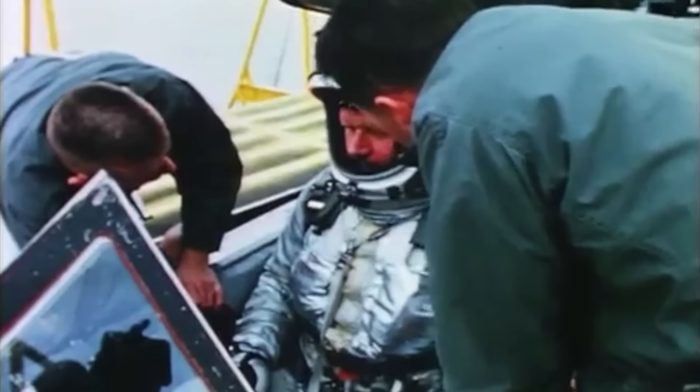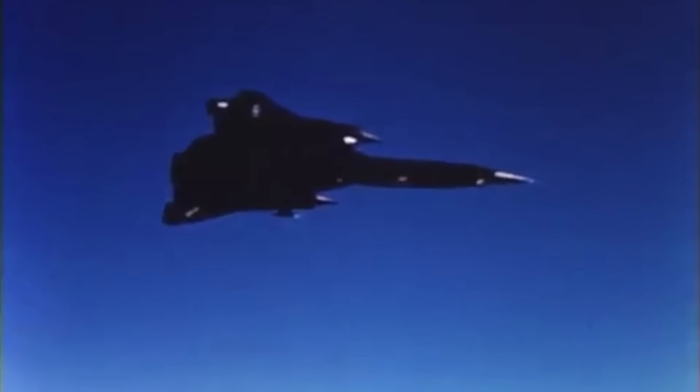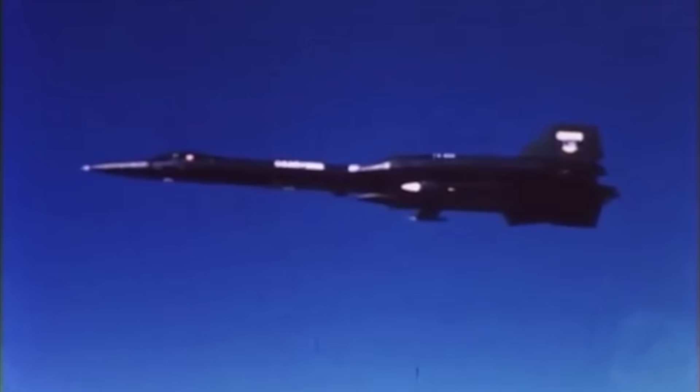The biggest changes Lockheed made to create the YF-12 out of its A-12 sibling were mostly at the front of the aircraft, where a second cockpit was added for a fire control officer tasked with managing the interceptor's air-to-air arsenal. The nose was also modified to accommodate a Hughes AN/ASG-18 fire control radar, originally developed for the defunct XF-108 program. The new nose had a negative effect on stability, so ventral fins were added to the underbelly. One of the four camera bays was converted to house fire control equipment, while the others were modified to house an internal payload of three Hughes AIM-47 Falcon air-to-air missiles.